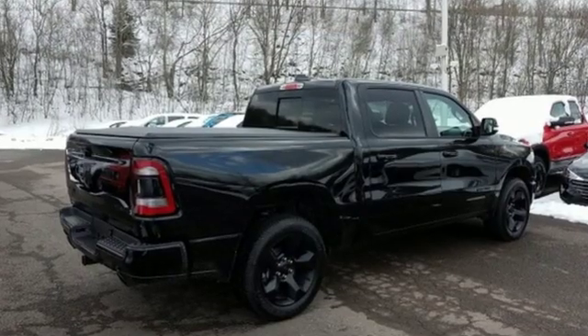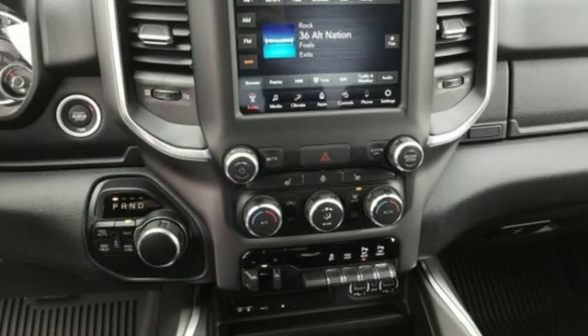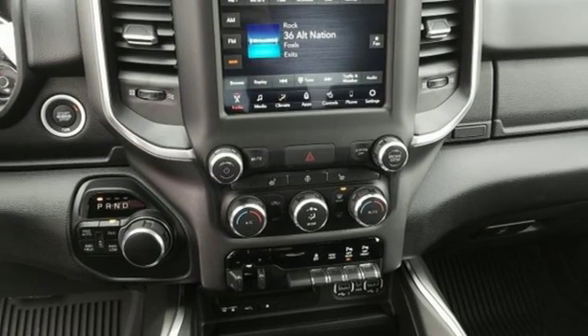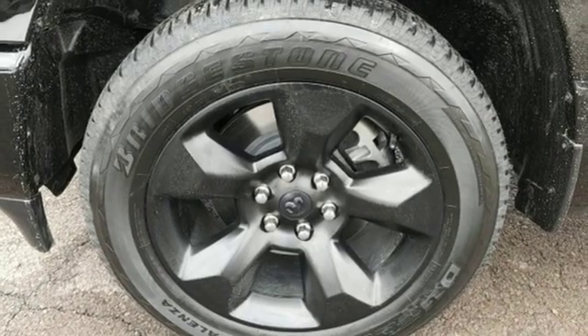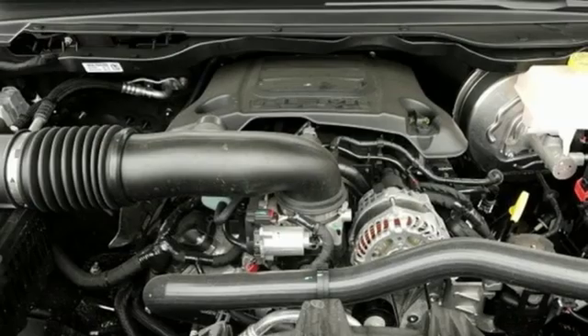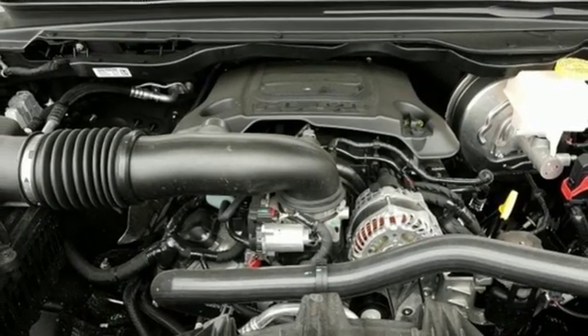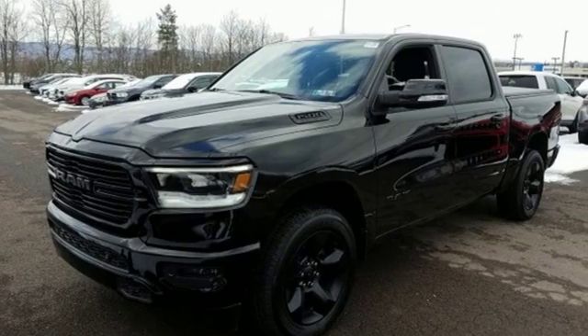It comes nicely equipped with features you'll love: V8 engine, electronic shift on the fly, driver selectable mode, trailer brake controller, streaming audio, power tilt down heated mirrors, dual zone climate control, active grille shutters, heavy-duty shocks, auto-dimming rearview mirror, and automatic transmission.